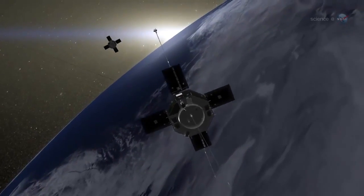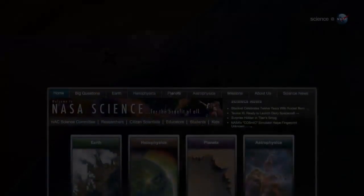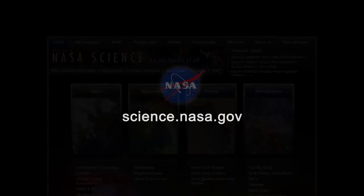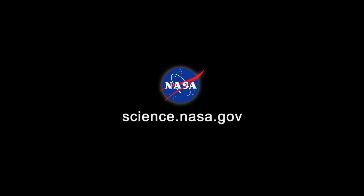RBSP will help us learn how to live there. So much for the old rules, indeed. For more news about dangerous places in space, visit science.nasa.gov.